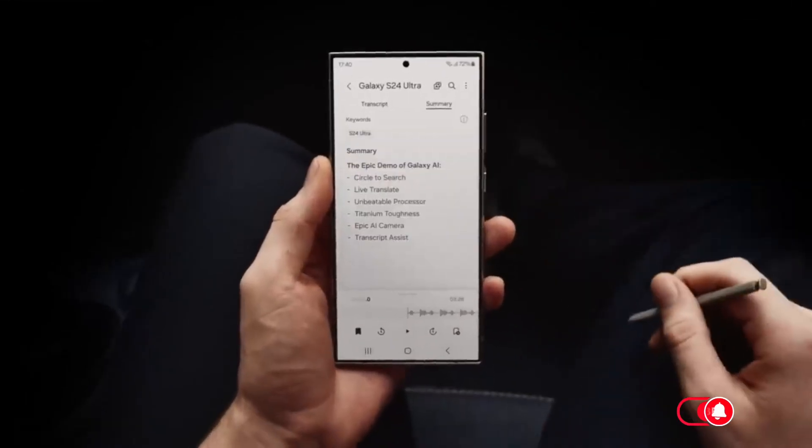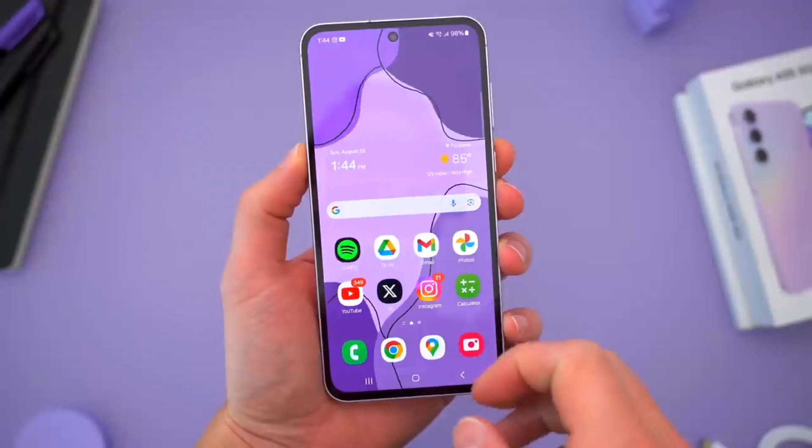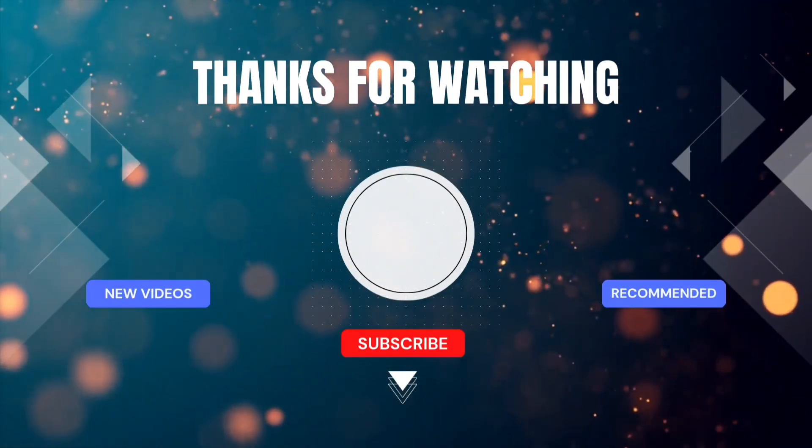Stay tuned as we'll be covering what's new for the Galaxy S24 Ultra and Galaxy A55 soon. Thanks for watching, and I'll see you in the next one.